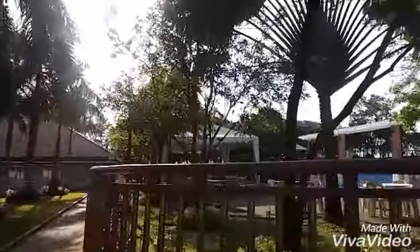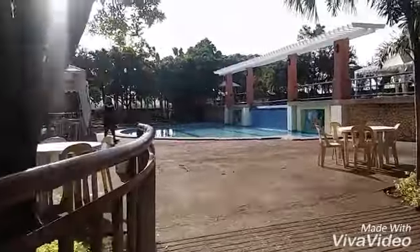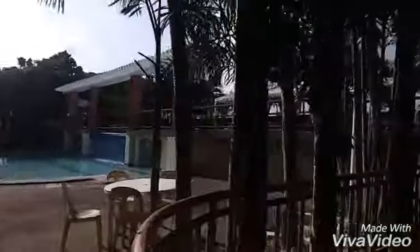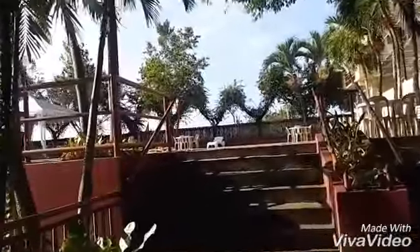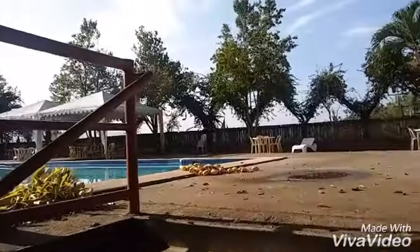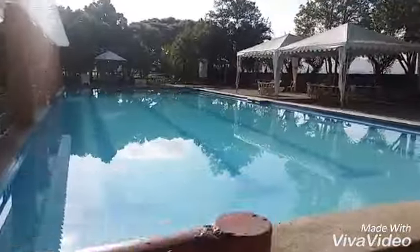Breakfast is free, and these are the choices for breakfast. Let's have a look at the swimming pool. Good morning — friendly staff. So they're cleaning up the pool. That's the kiddie pool, and this is the big pool.